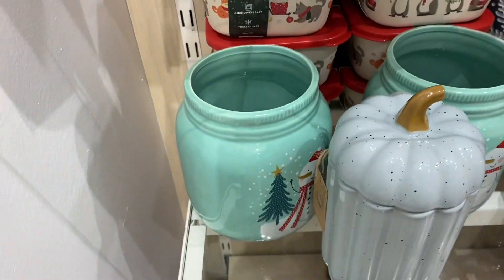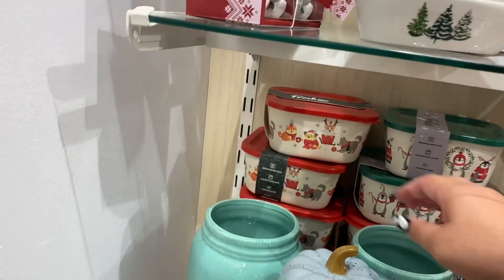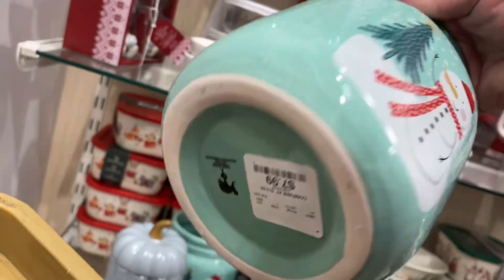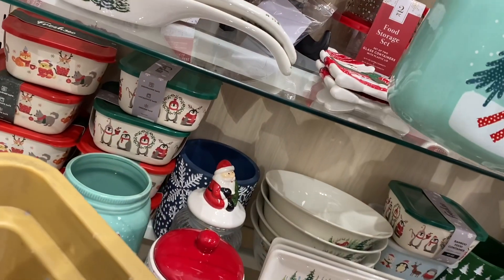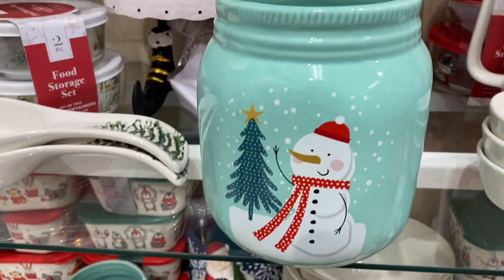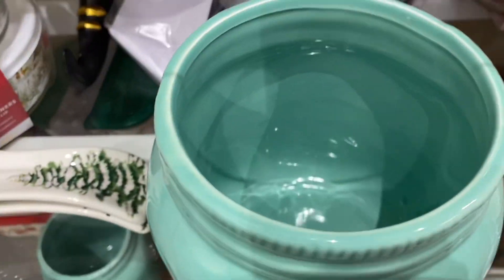Oh, and these are cute — these like mason jars, they're big. I don't know if there's a pumpkin here but they're big, let me get one. Eight dollars — look how big it is! Oh, you know what, I can put my kitchen utensils in here.